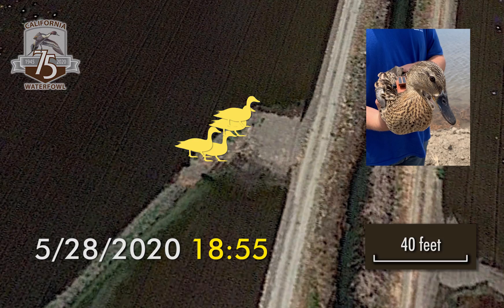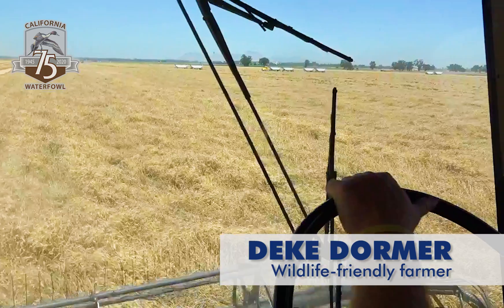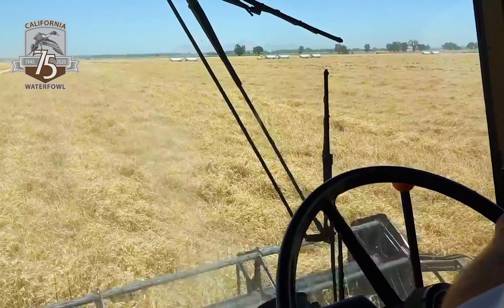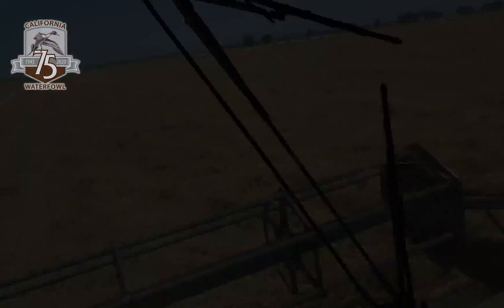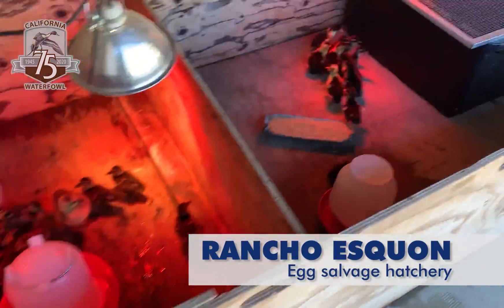CWA is targeting ag nesting mallards because farm fields represent expansive nesting habitat that can be excellent until field work has to be done. That can destroy the nests. But CWA has two programs that address that conflict.